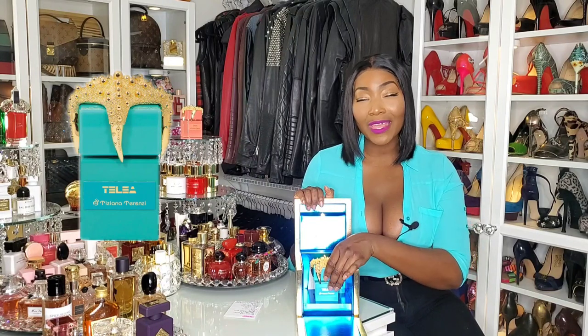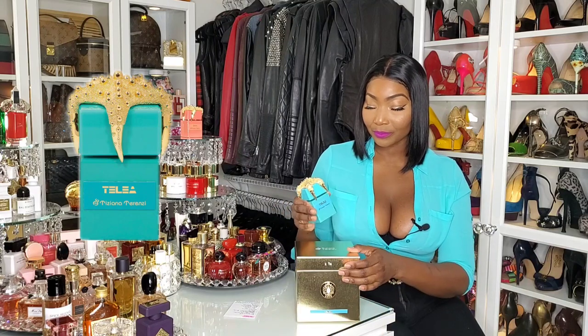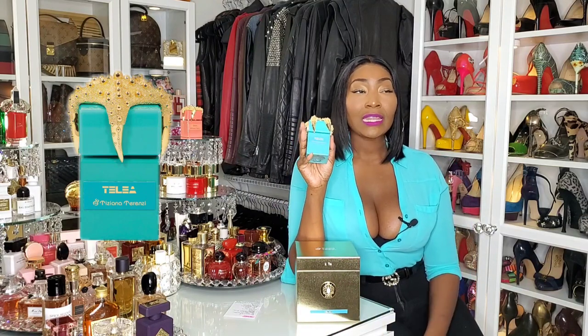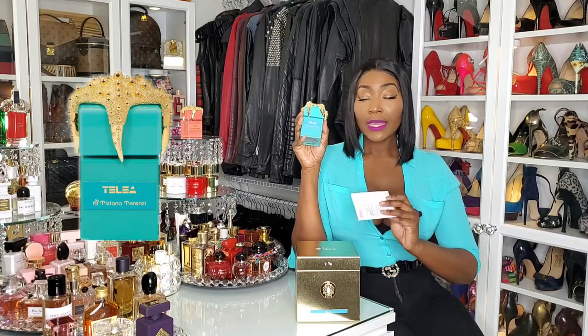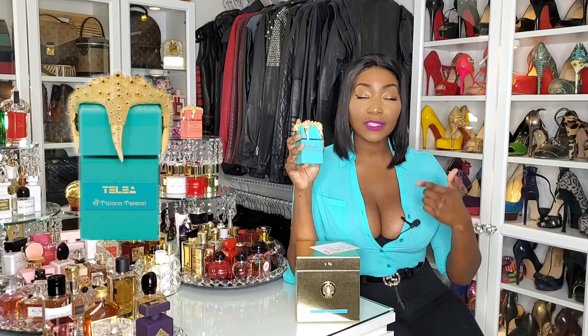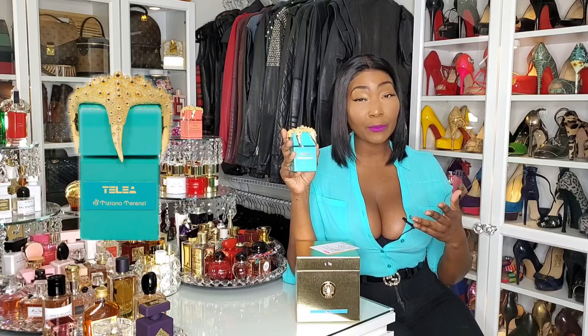And when I tell you that Talea does not disappoint, listen to me. This fragrance — Talea by Tiziana Terenzi. If you love a pear note, this is a very fruity floral fragrance. If you love a pear note and you love musk, this is the one for you. It's a total investment. This is an extra de parfum, so you're getting the full oil concentration from this fragrance. It's long lasting.